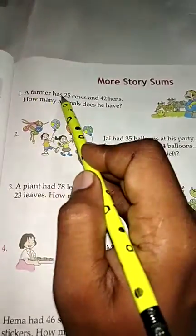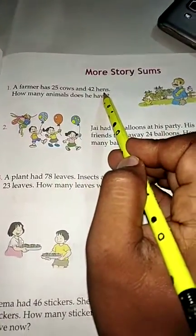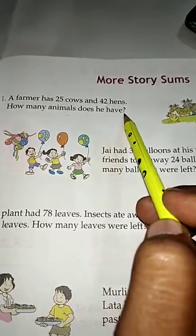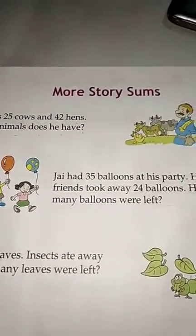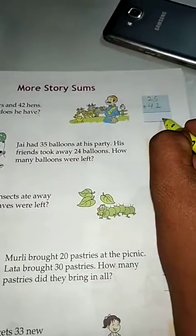A farmer has 25 cows and 42 hens. How many animals does he have? Write down the number of cows: 25, and hens: 42. You have to add and write down the answer.